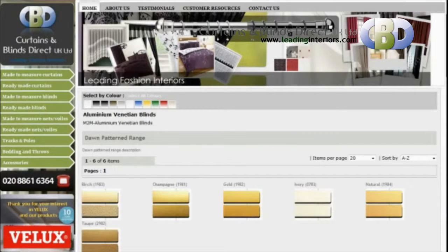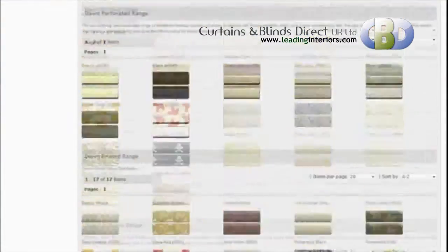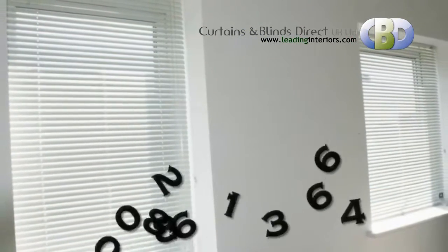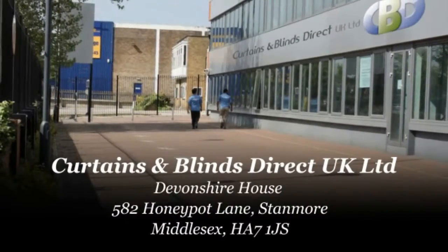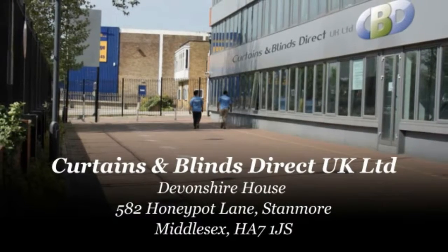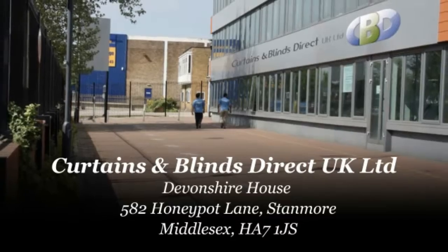For more information on metal venetian blinds, or to arrange a free home or office consultation with one of our interior specialists, please call us now on 0208 861 6364. Or visit us at Curtains and Blinds Direct UK Ltd., Devonshire House, 582 Hunapot Lane, Stanmore, Postcode HR7 1JS, Middlesex.